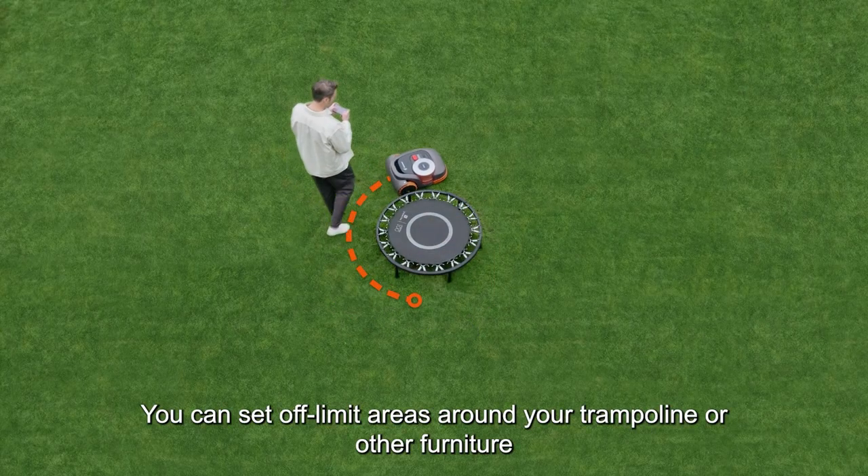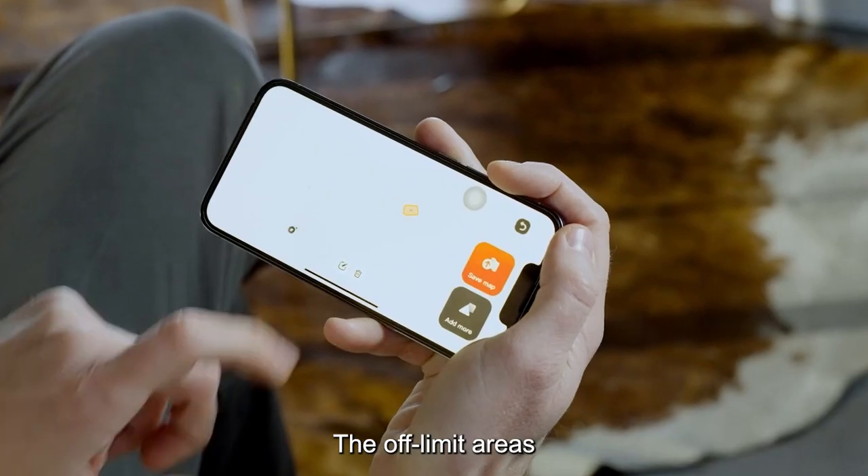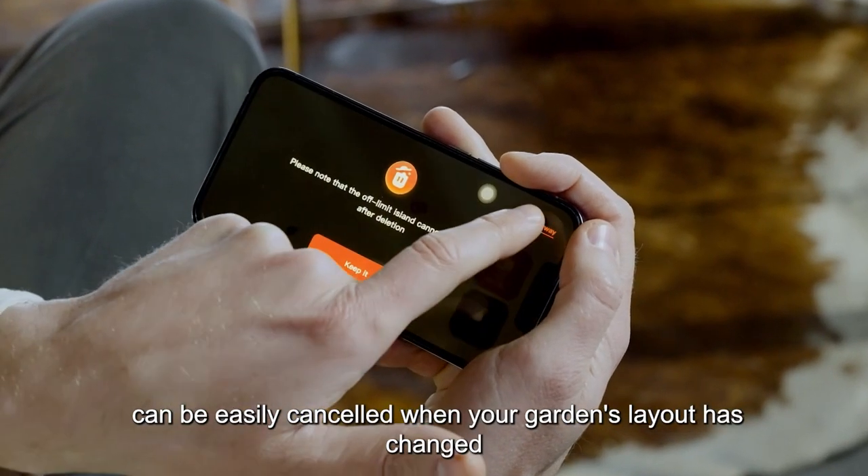You can set off-limit areas around your trampoline or other furniture. The off-limit areas can be easily cancelled when your garden's layout has changed.